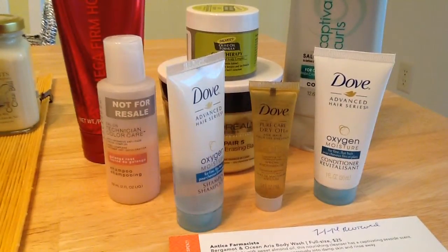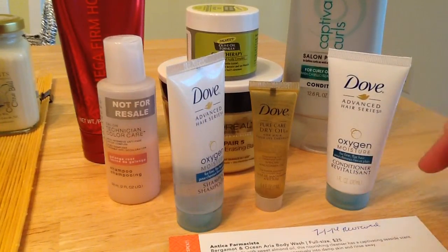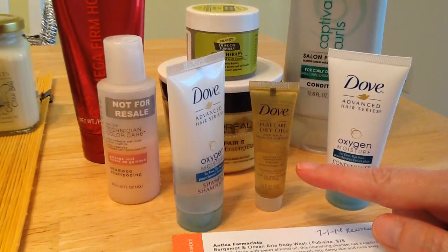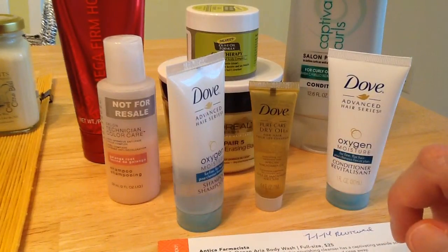Then on Saturday I again use the conditioner — whichever one I didn't use on Friday I use then on Saturday. And then I use the hair oil again. Depending on if I'm going out I'll add a dab of gel, but if I'm not I'll just use the hair oil by itself.